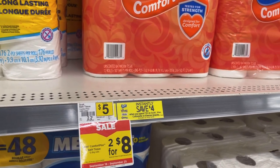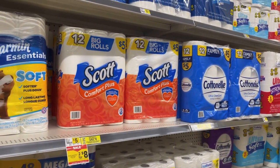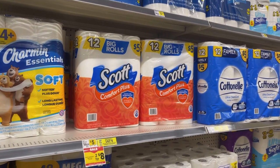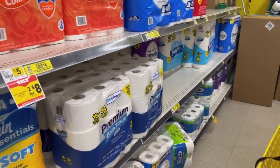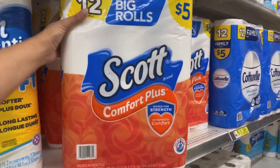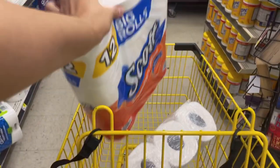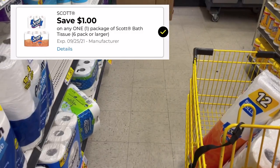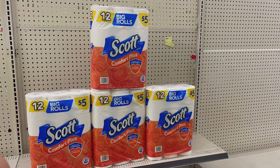Vamos a agarrar cuatro paquetes. Cuatro paquetes nos va a hacer un total de 16 dólares. Ya van a decir que no estamos a 20, pero aparentemente el ahorro instantáneo de la tienda se está descontando igual con la promoción de dos por ocho. Se nos hace el total de 16 dólares, se va a descontar ese ahorro de la tienda de 4 dólares automáticamente en la caja. Aparte tenemos un cupón digital de un dólar de descuento que vamos a estar usando — no hay cupones de papel ahorita para el papel Scott.